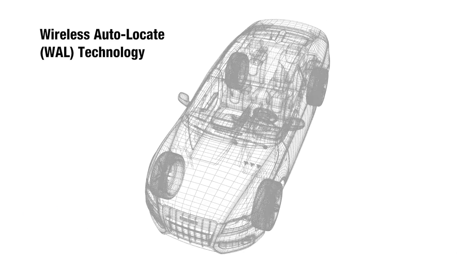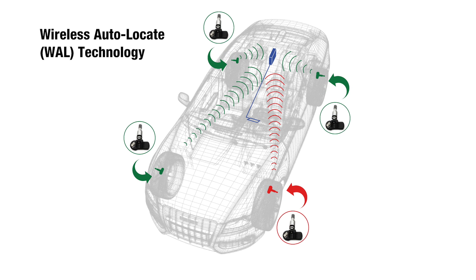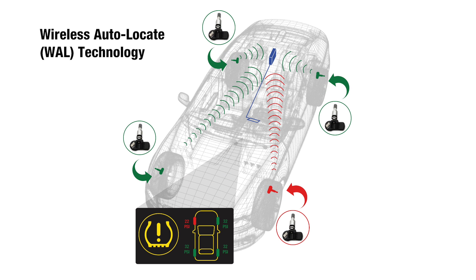Wireless auto locate is where the TPMS module uses a dual-axis accelerometer, RF signal strength, and the direction of wheel rotation to determine the wheel sensor IDs and the location of each sensor.